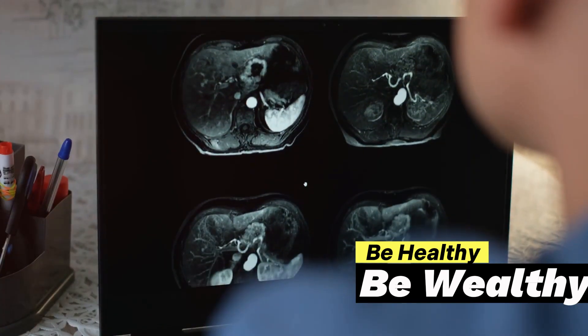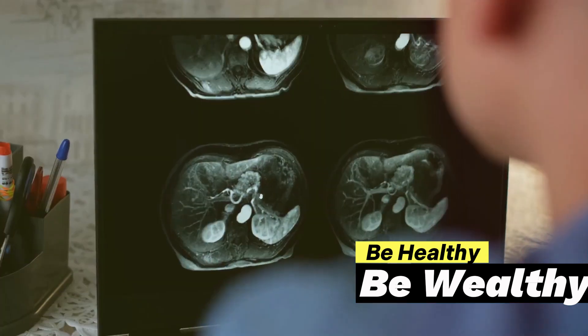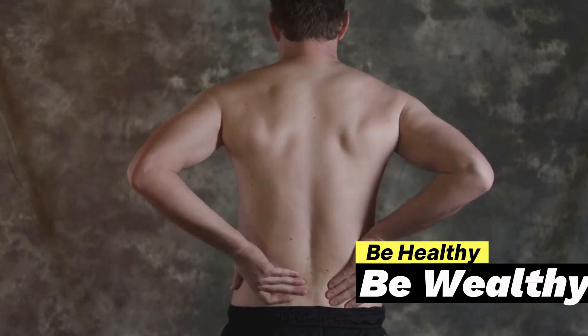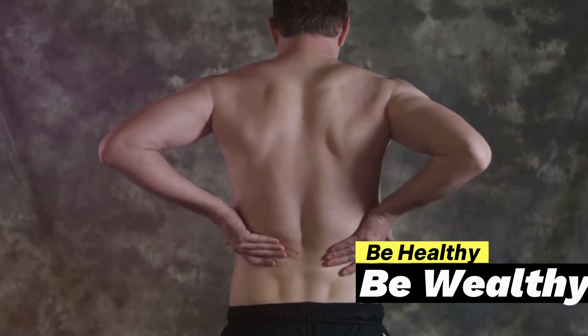Next, we have lower abdominal pain and back pain. This happens when a stone blocks the flow of urine, causing pressure to build up in your kidneys. It's as if there's a traffic jam in your body, leading to a painful gridlock that can radiate from your lower abdomen to your back.